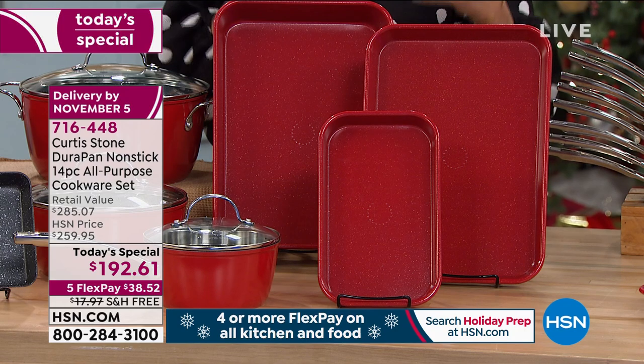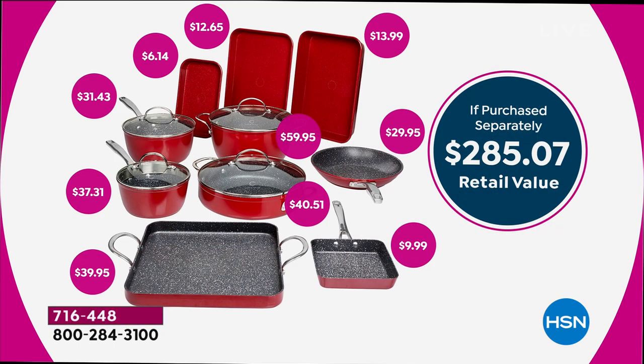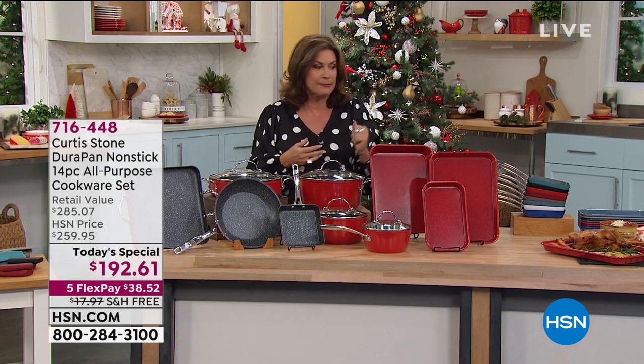The value is unbelievable today. If you purchase these pieces separately, it's $285. Just that brand-new 11-inch grill pan is $39.95; the five-quart stockpot is $59.95. A complete kitchen redo just in time for the holidays. We have it on five flex payments and we will ship this to you absolutely free.